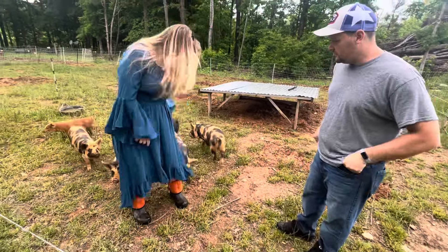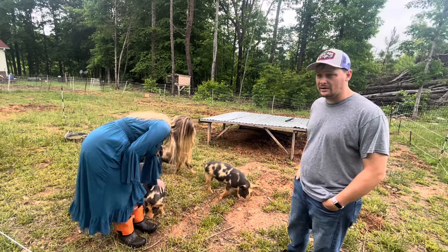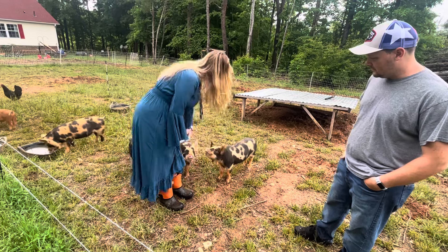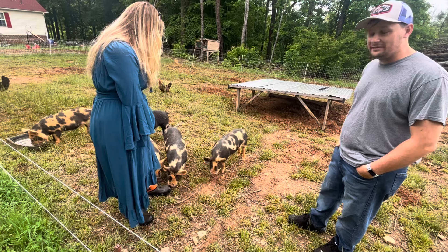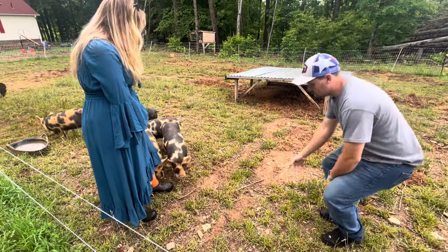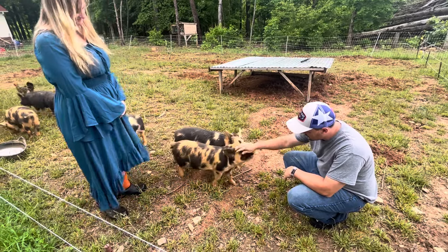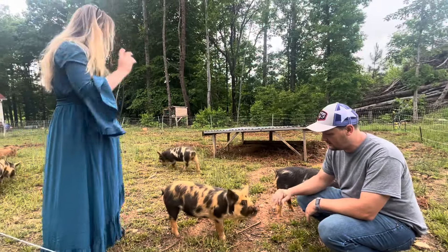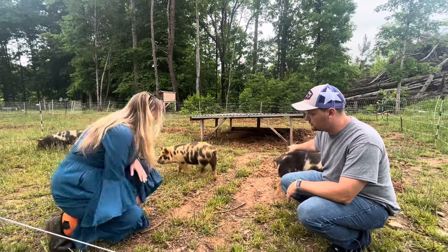These are called Idaho Pasture Pigs. It's a crossbreed between a Kunekune and a few other pigs, and they have a little Red Wattle in them, which is why they have the wattles on the bottom — they look like little cigars hanging down. It's just a piece of cartilage. Look how short their nostrils are — they don't have a big long nose. The shorter the nostril, the more preferred they are for this lifestyle because they're going to be grazing much lighter on your land.